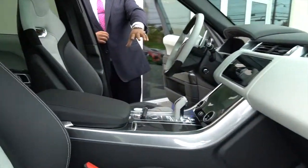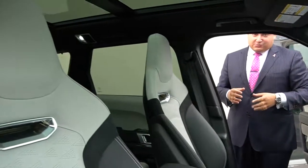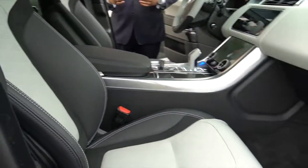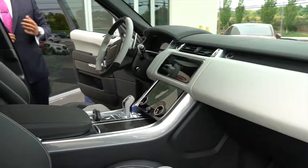It has the carbon fiber interior pack and the sport bucket seats, which are extremely comfortable and keep you bolstered in as you're driving this thing. And just the sound of this beast is amazing as well.